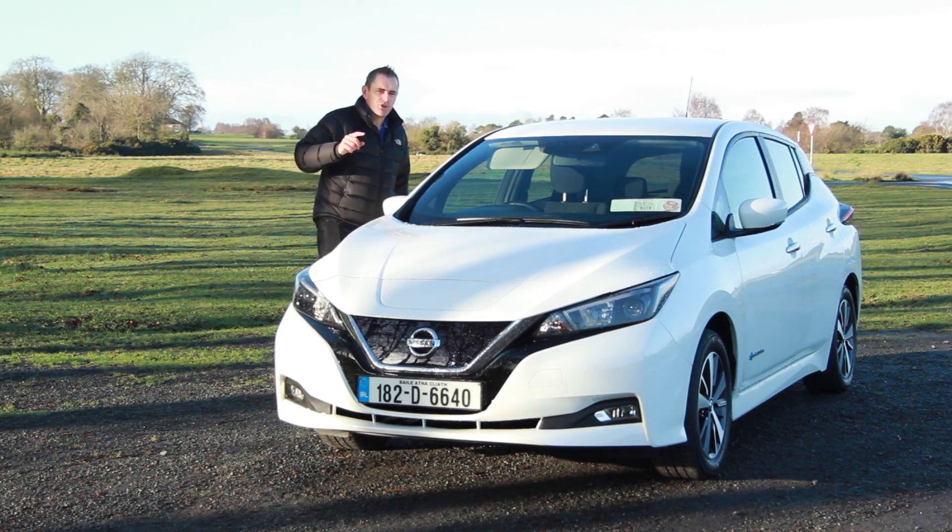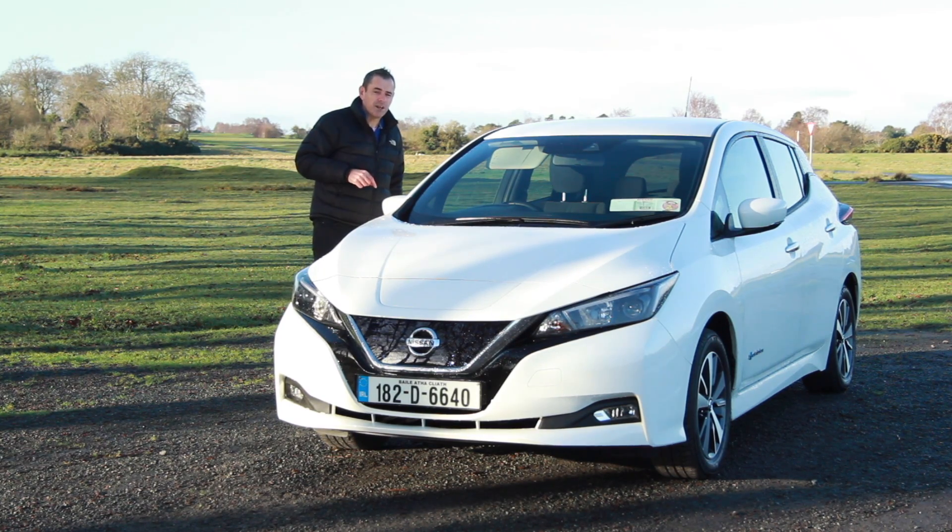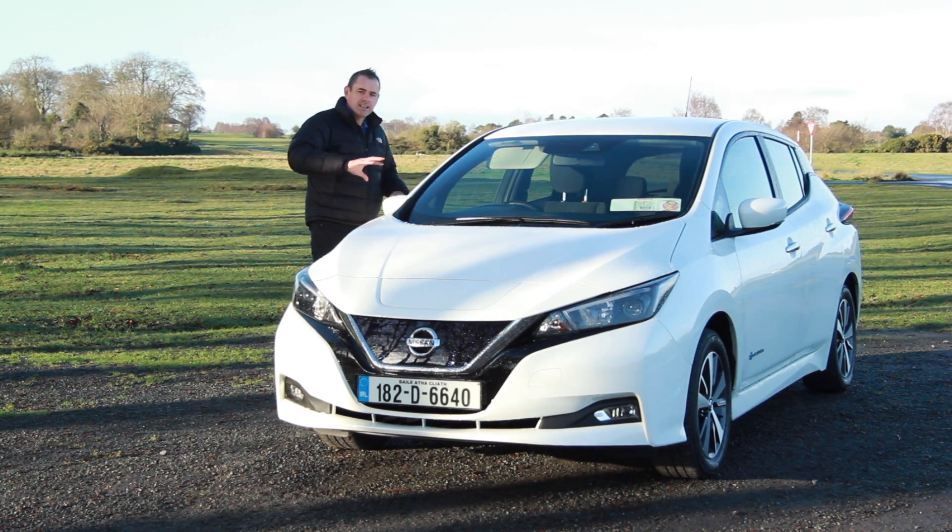There's a series of videos on my channel to go with this, so hit the subscribe button and make sure you watch them all before you decide which electric car to buy. Anyway, let's have a look inside and see how this compares to its competitors.